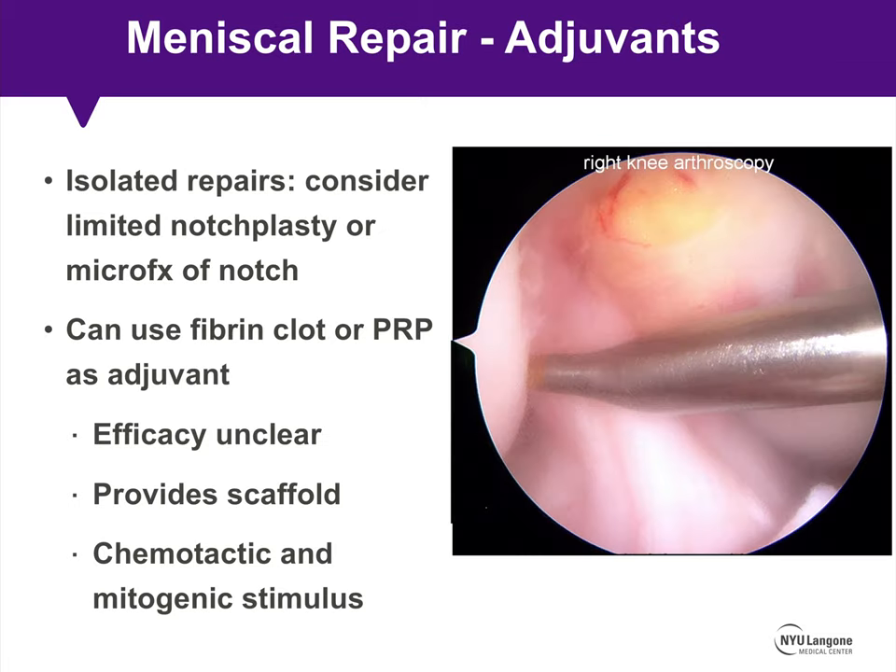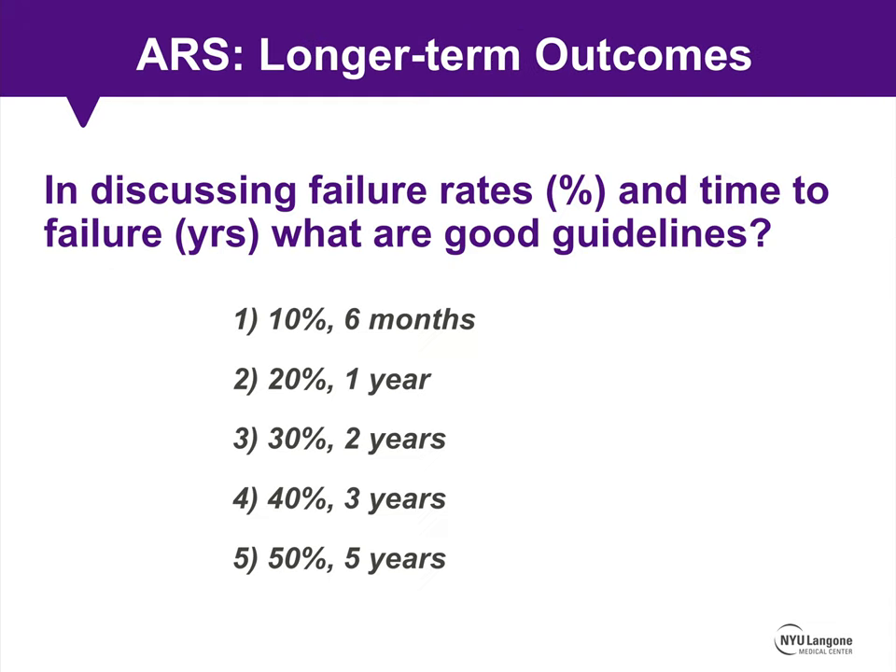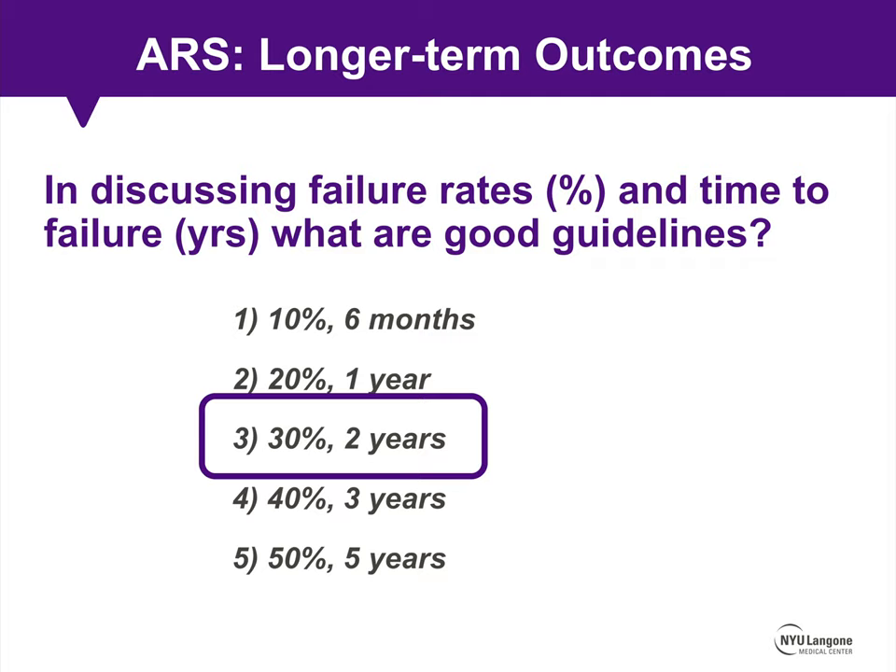When discussing failure rates and time-to-failure with patients, the literature indicates an approximate 30% failure rate of meniscus repair, which can occur as far out as two years postoperatively. As rough guidelines: approximately 10% failure at 6 months, 20% at 1 year, 30% at 2 years, 40% at 3 years, and 50% at 5 years.